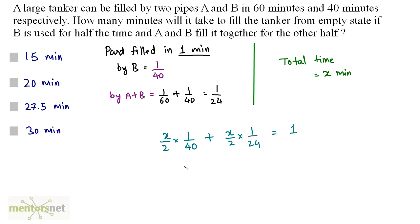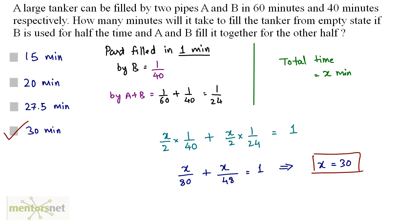So the equation is x/80 + x/48 = 1. Solving this gives x = 30. So 30 minutes is the total time taken to fill the tank. Option D is the correct answer.